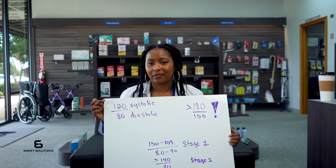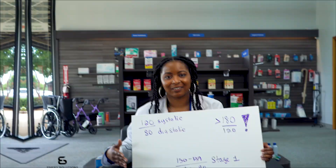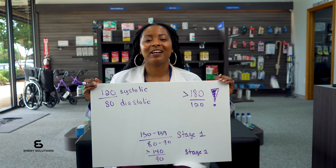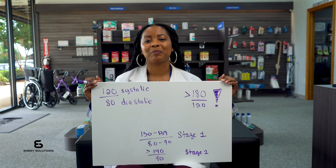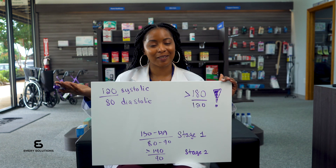Is that bottom number really more important than this top number, or do you even really know what any of this means? Hi everyone, I'm Dr. Kiera Emery, clinical pharmacist and founder of Emery Solutions. Today let's take a closer look at understanding the numbers on your blood pressure machine and what they mean.